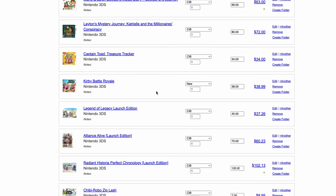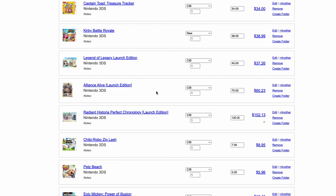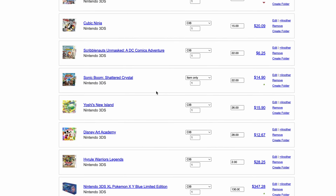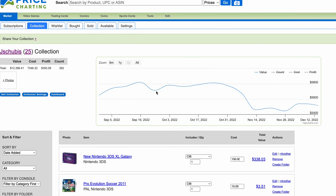Rhythm Heaven — I paid a little higher for that one, it's just a game I wanted to have. Some I got in really good deals. There are just tons of games in the collection, all paid for from the profit I made in February.